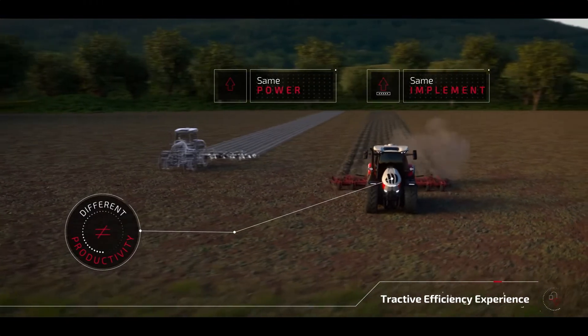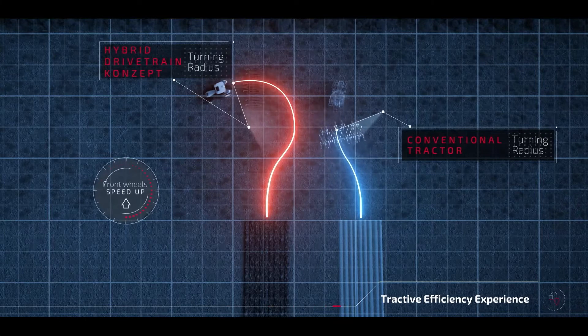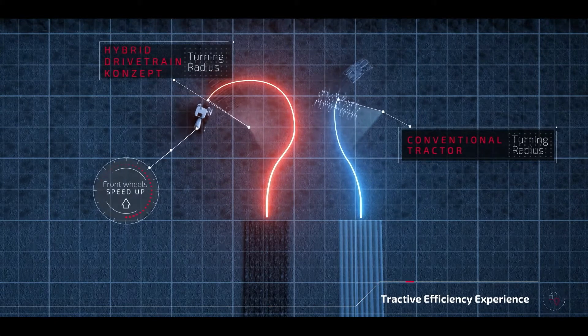Additionally, the independent control of the front axle allows to speed up the front tires for tighter turning on the headland.